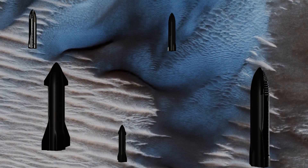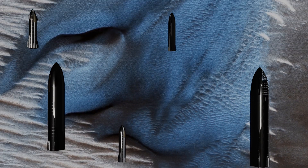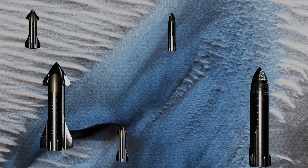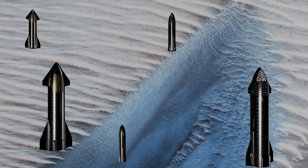Sand dunes in the area of Lyot Crater. These dunes are also called Barkin Dunes, and are made of finer materials of different composition than their surroundings. This particular dune looks a bit like the Star Trek insignia.